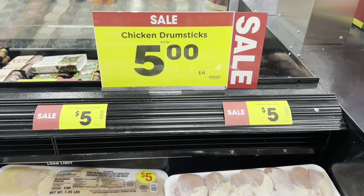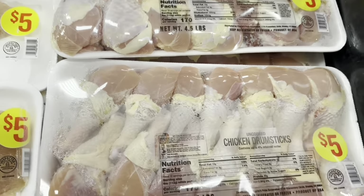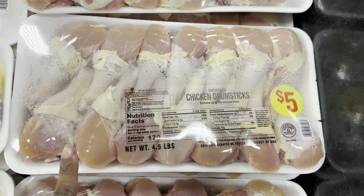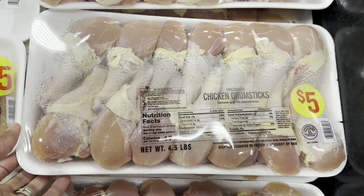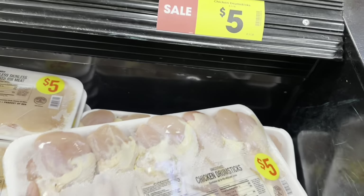They have these chicken drumsticks on sale for five dollars each. That's not a bad deal, so I'm gonna grab one pack of those.